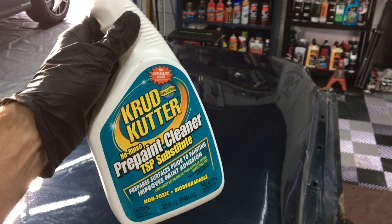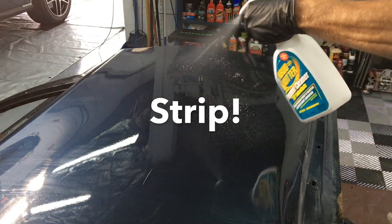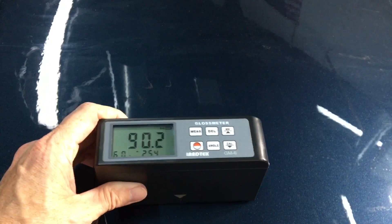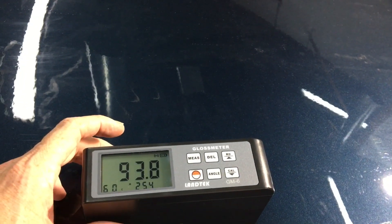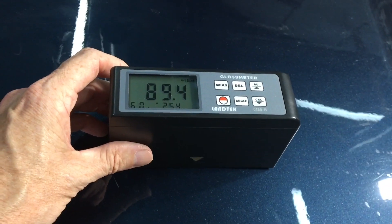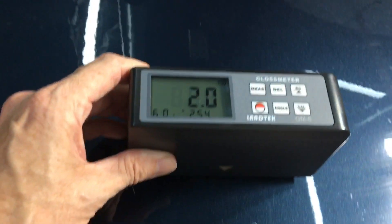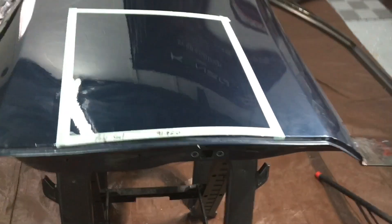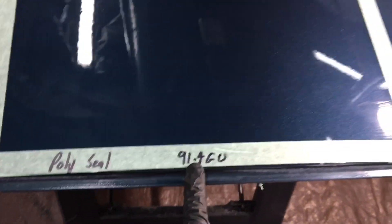To make sure it's stripped completely the way I like it — let's get some gloss measurements before applying PolySeal. Let's get six or eight measurements here: one, two, three, four, five, and six. We have an area masked off for the PolySeal, and we're going to write in the average after those readings.